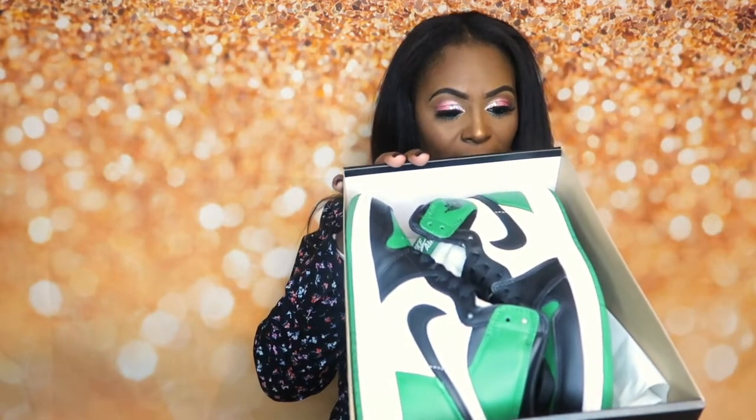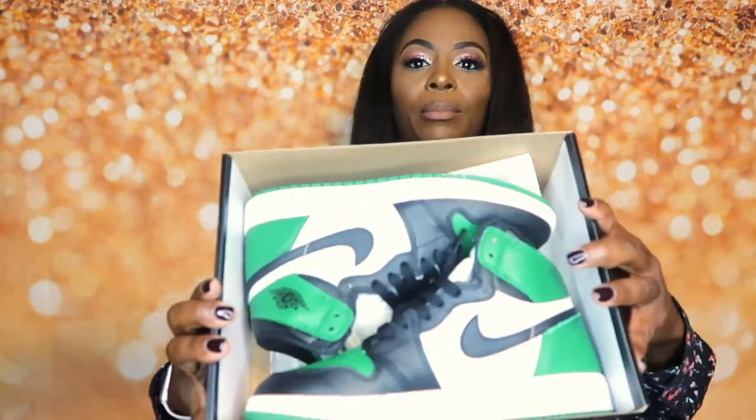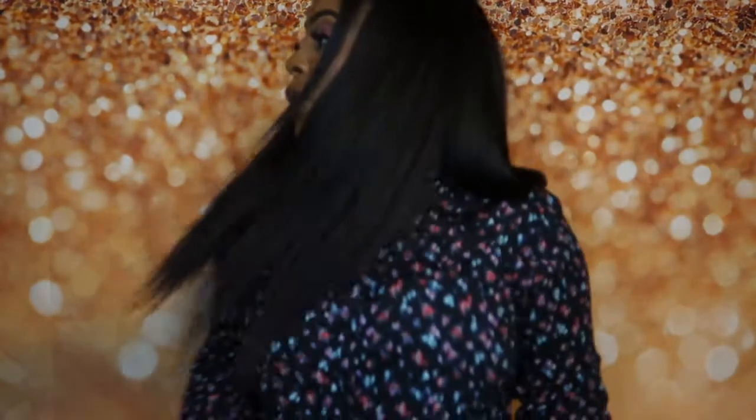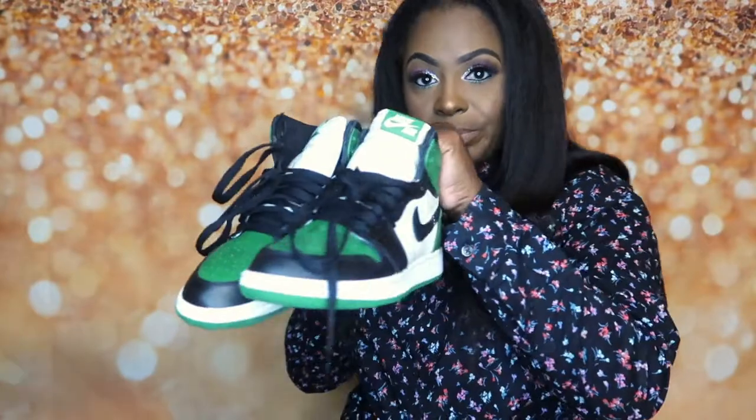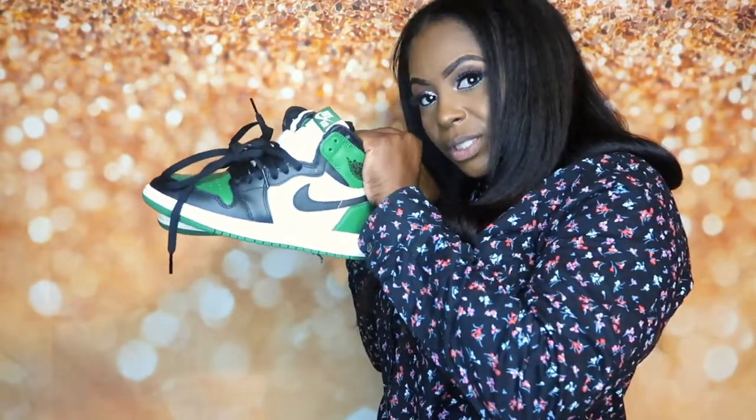Pine green, black and white. These actually came with an extra pair of laces — the green color — in case you want to switch them from the black laces to the green. I've worn these already. Aren't these gorgeous?